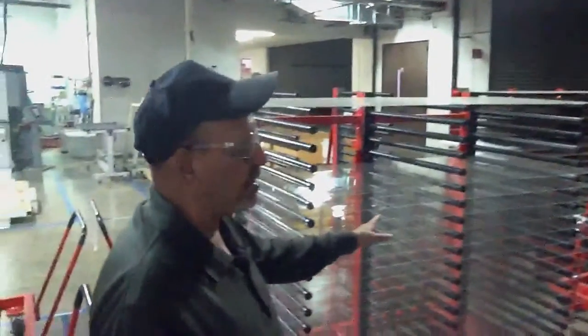Our volume plant in Mississippi is designed to do many megawatts per month as we go to full production. Once we have the moly-coated panel, it comes into the line here.